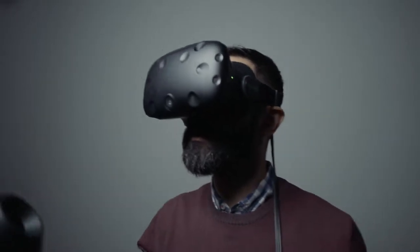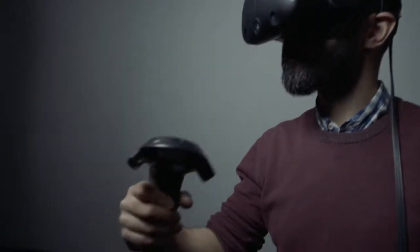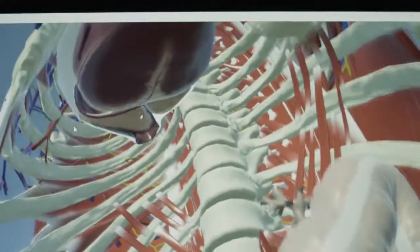To see an individual standing in front of you, five foot eight, with all of their anatomy interactive, is just absolutely fascinating. I can put my head inside the human body, look around, grab and move things, and go, 'All right, okay, I got it — I understand it now.'